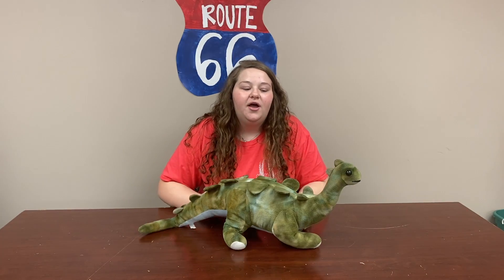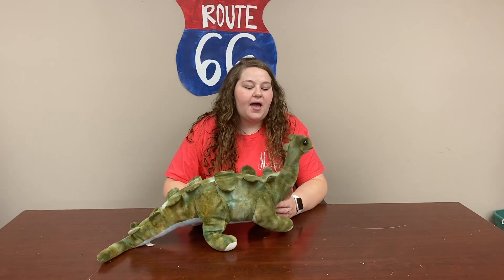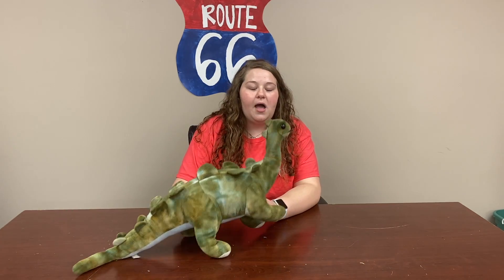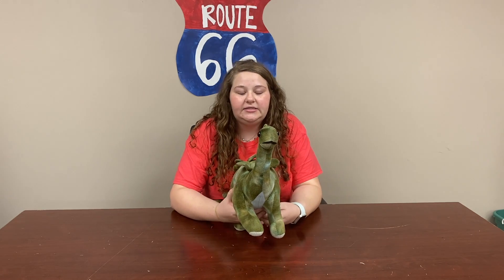Now, we're going to go to Miss Madison for a surprise segment. Hey, guys. So for our surprise segment today, I'm taking Brother Lucas' favorite dinosaur, which his name is Brock. And I'm going to hide him somewhere in our Route 66 studio.